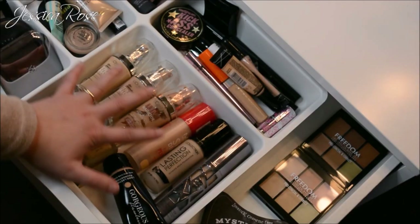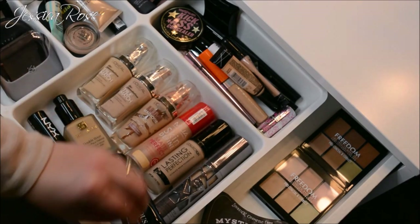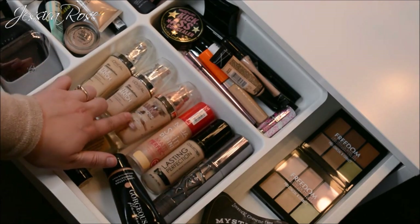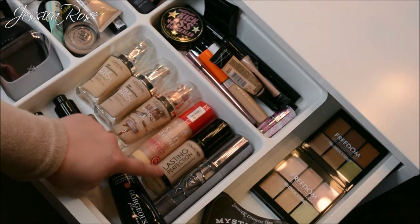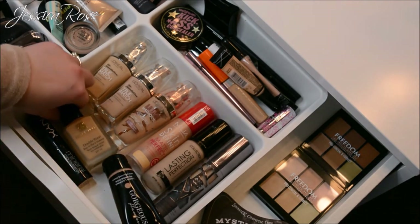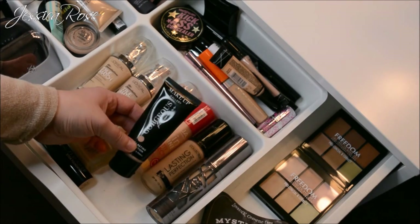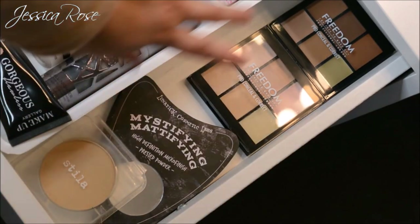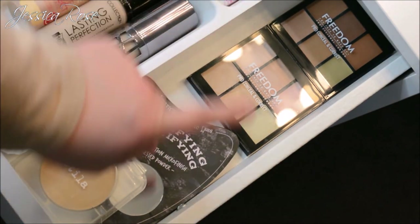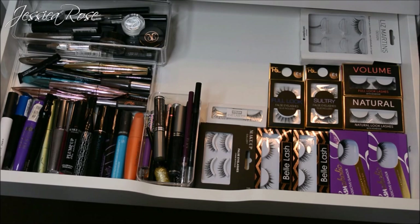The foundation section doesn't have many as I recently cleared out old ones. I have two L'Oreal True Match foundations, the L'Oreal Lumi Magique which I'm almost out of, MUA Skin Define, Collection Lasting Perfection, the Urban Decay All Nighter foundation which is a holy grail, the Estée Lauder Double Wear, the NYX mineral stick foundation I'm testing, and the Makeup Gallery foundation. Down the side I have pro concealer and correct palettes from Freedom, a powder from Lunatic Cosmetic Labs, and the Stella pressed powder.